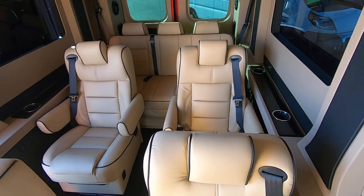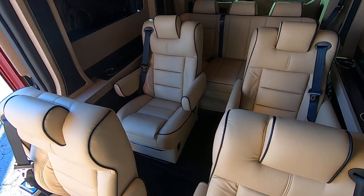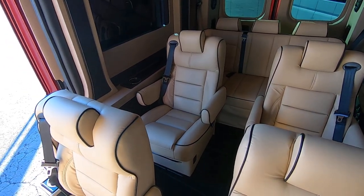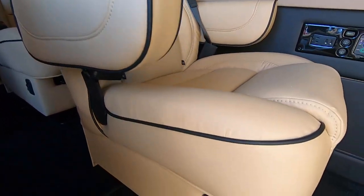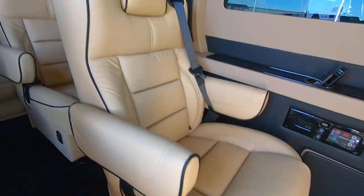There are 4 captain's chairs — they do swivel and slide forwards, and they are power reclining. You have your switches down low for your power recline.